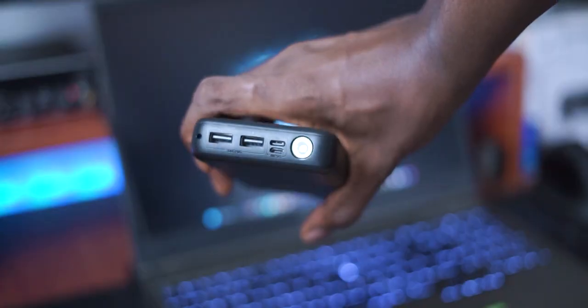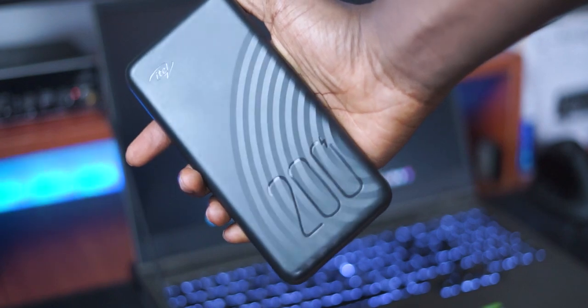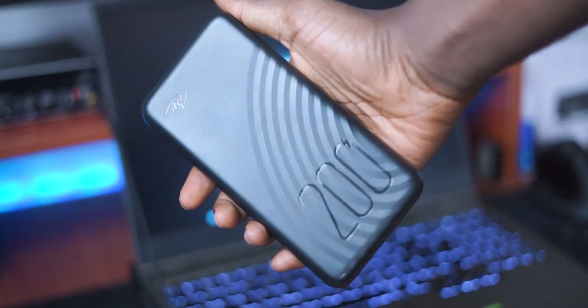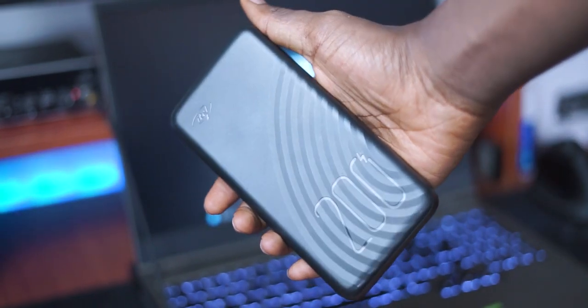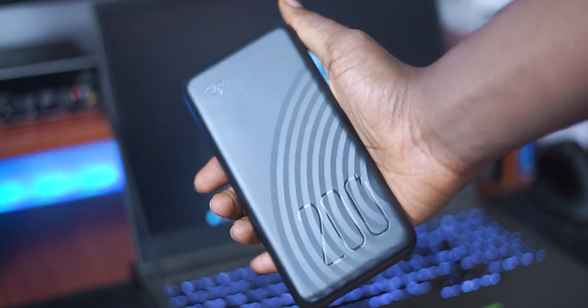The next item I have in my tech bag is the 20,000mAh battery bank, and the main reason I have this is because I live in Nigeria. Electricity here is a privilege, not a basic amenity or a right — it's actually very inconsistent. So sometimes my devices run out of juice when I'm outside or even at home. This battery bank has enough capacity to fill up my S22 Ultra, my Pixel 6a, and even my Galaxy Buds Pro, so it's definitely something I need to have on hand at all times.